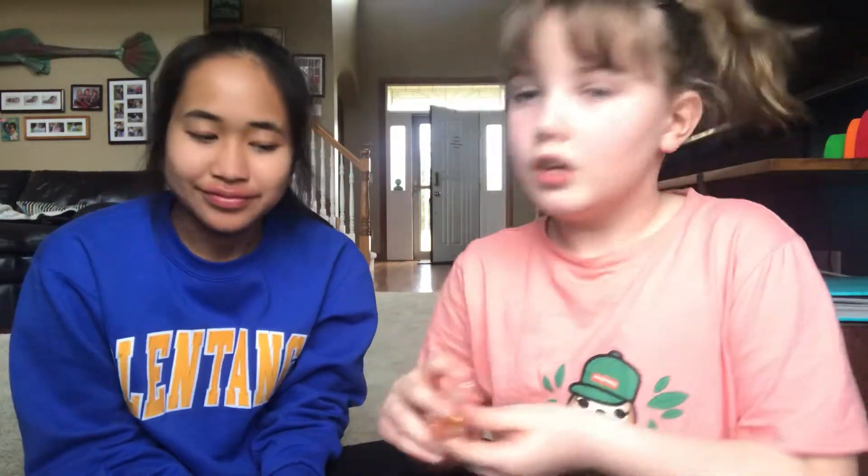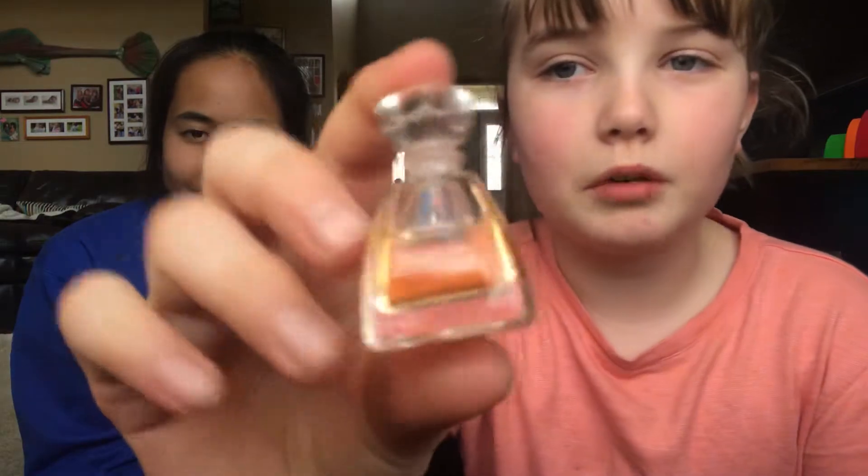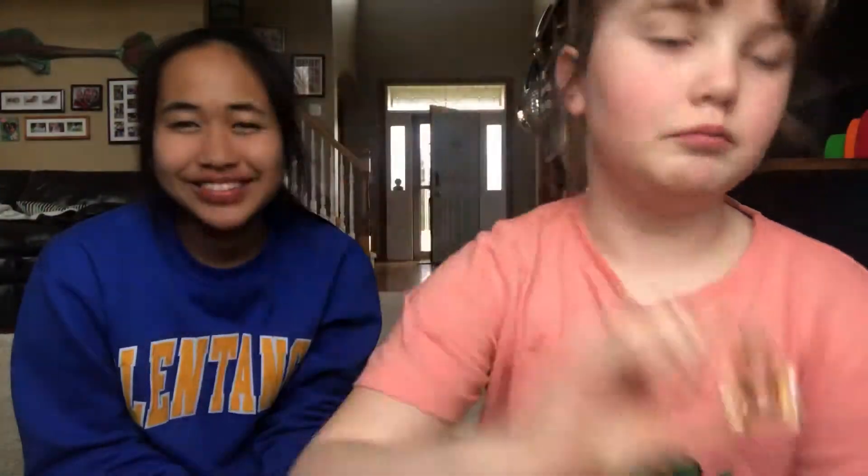The next thing I will be using — do you want perfume? We were going to do perfume, but she doesn't want it right now. It's a little clear bottle of perfume. Right now you would put that on, but she doesn't want it, so we're not going to do it.